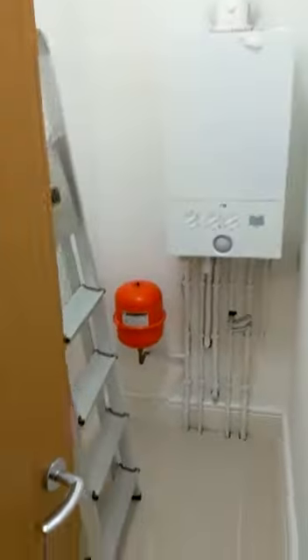Upstairs we've got another four bedrooms. Bedroom three is at the end of the corridor. We've got a storage cupboard just next to bedroom three as well — very sizable. And a bathroom as well.